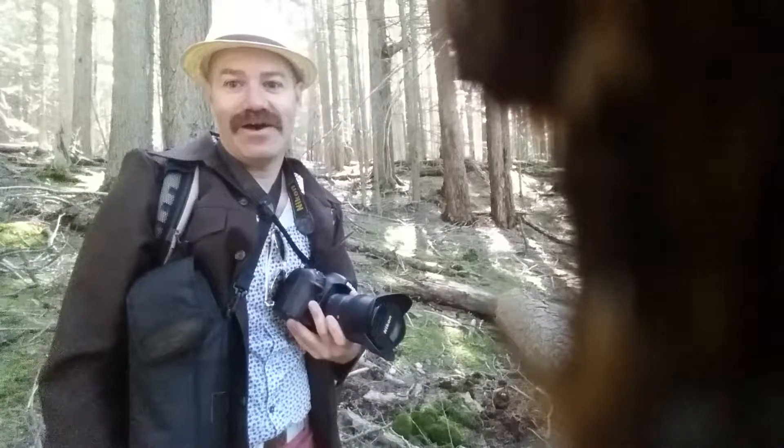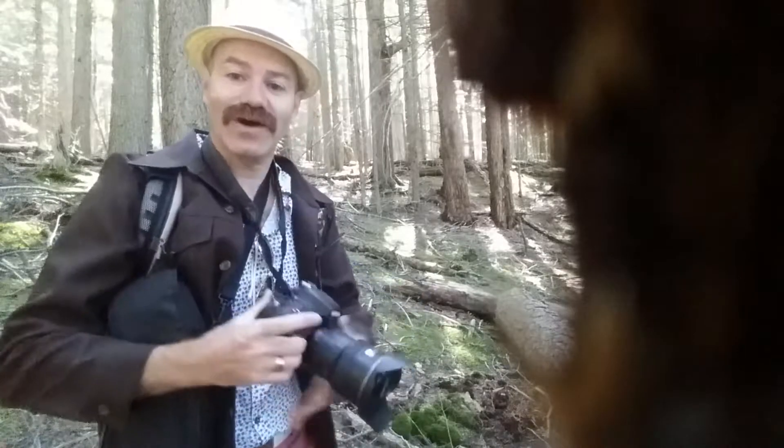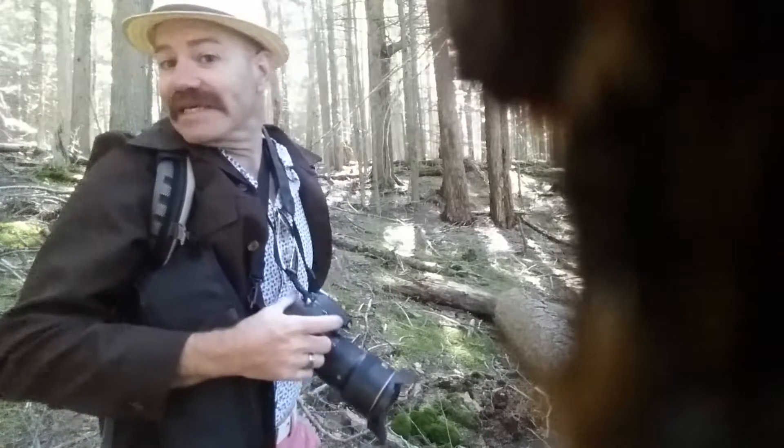Hey world! I am out on the Trail of Cedars today. It's a field day so I'm out in my field gear, but I wanted to wear pink today.